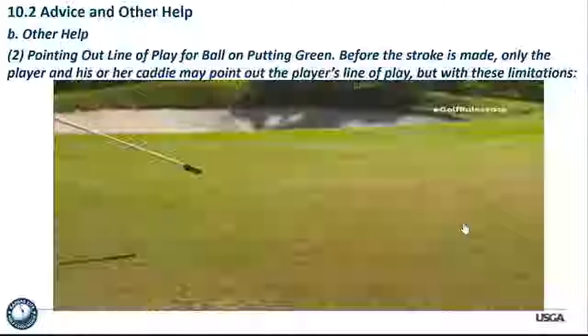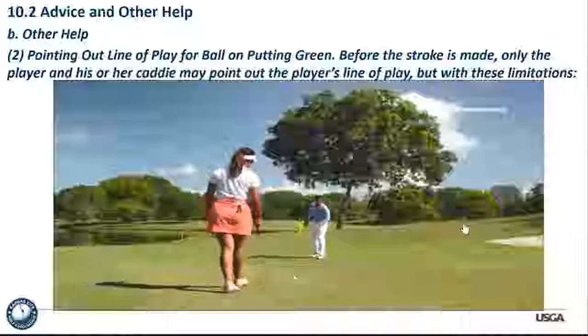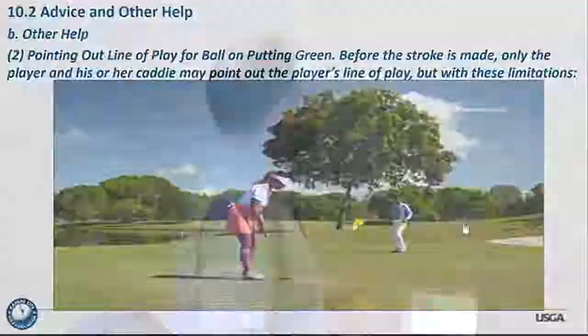A video is shown — what was just seen used to be a violation of the rules, but no longer is. It doesn't help out the player beyond what they could reasonably expect, so there's no penalty in that situation.